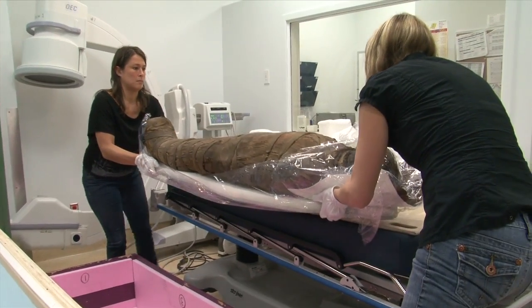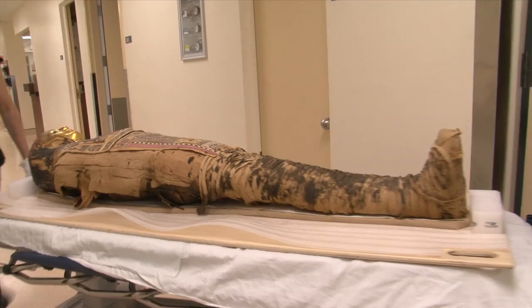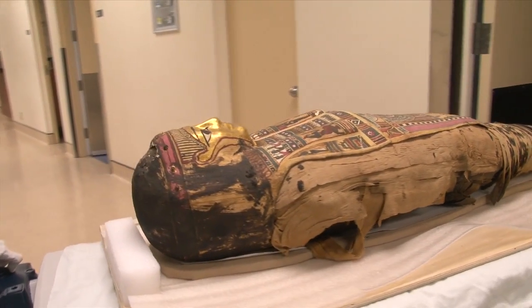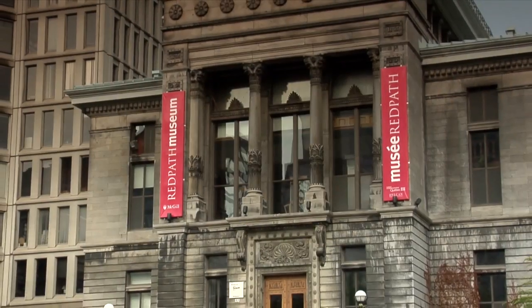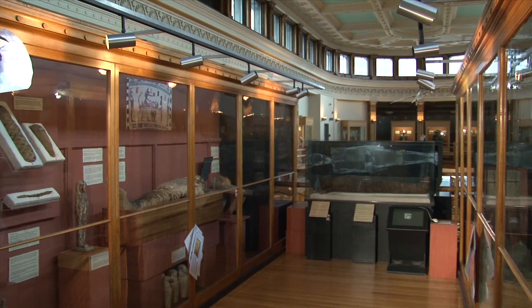It's not something you see every day at the Montreal Neurological Institute and Hospital: an Egyptian mummy about to undergo a CT scan. We know that the mummies contain a wealth of information about ancient Egypt, about mummification practices, about ancient diseases. McGill University's Redpath Museum is the current final resting place of three ancient Egyptian mummies.